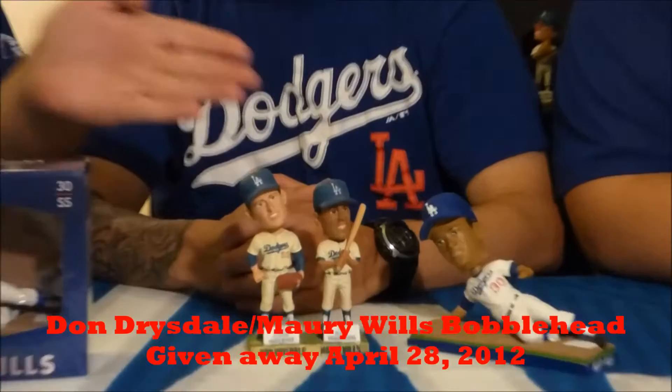Thanks Gabriel. Before we get into the Maury Wills Bobblehead, we wanted to show you the first bobblehead given out of him — this dual bobblehead of him and Don Drysdale.